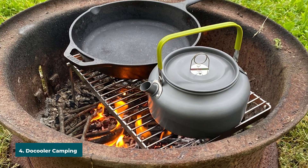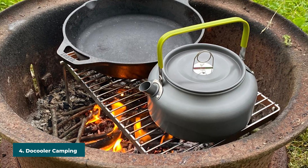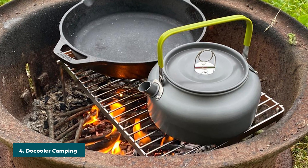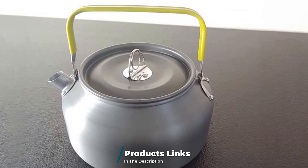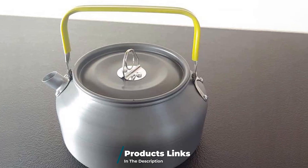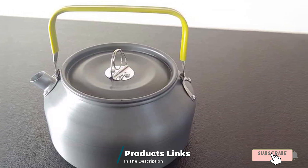Next at number four, we have the Docker Camping Kettle. With a holding capacity of up to one liter, this portable tea kettle is a great choice among budget-friendly camping kettles. It is made of aluminum alloy and offers a sturdy hold for conveniently pouring the beverage. The hard anodized aluminum coating of the kettle offers strength and heat resistance ideal for camping and outdoor adventures.